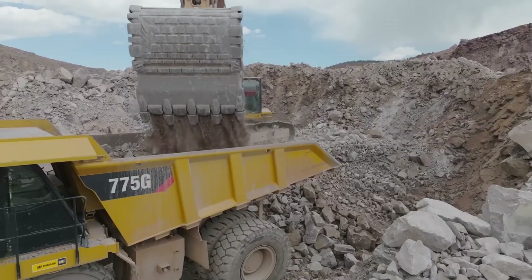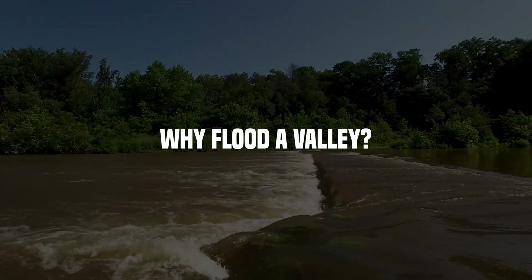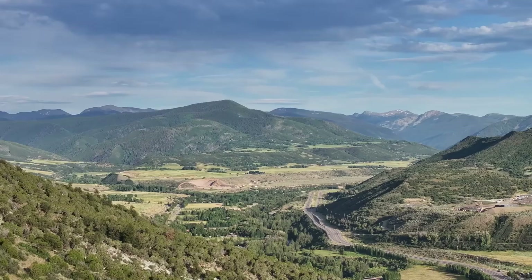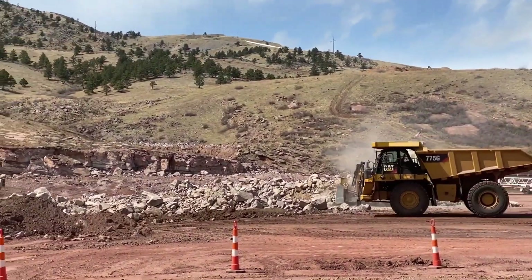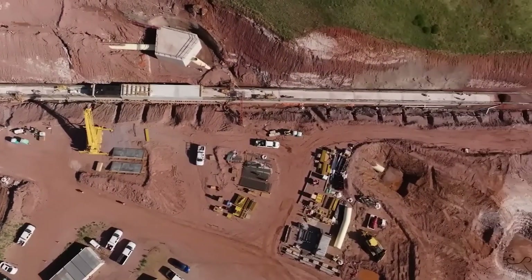But the deeper you go into this project, the more questions start to surface. Why flood a valley? What does it mean for the people and the wildlife that used to call it home? And how do you even begin to build something this massive in a landscape that's constantly fighting back? Because this isn't just a story about construction. It's about pressure, progress, and how far we'll go to make the impossible sustainable.